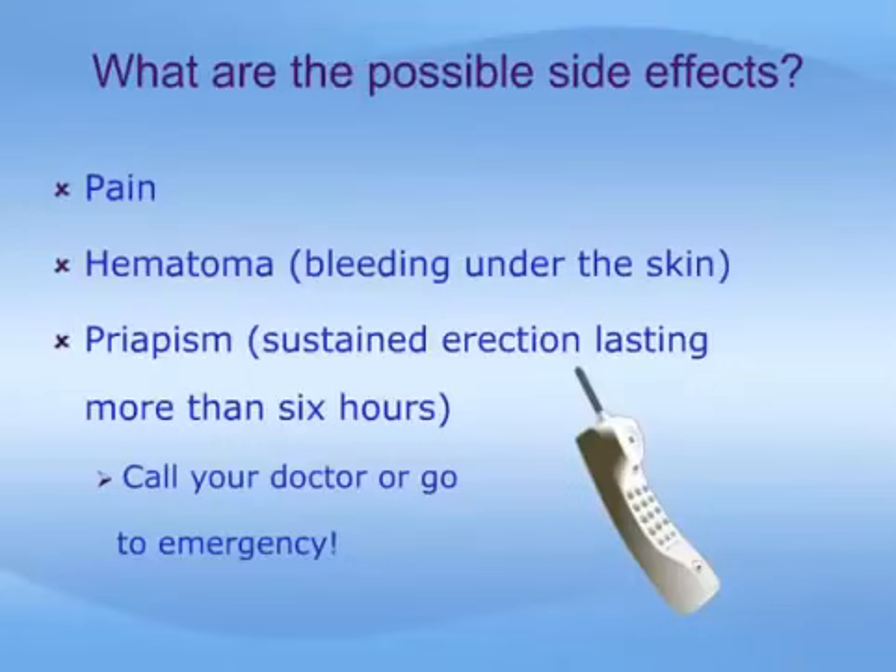Pain associated with self-injection therapy is minimal since a very small needle is used. Most men do not complain of discomfort after using the injections for a few times. Pain, hematoma or bruising, and prolonged erection are reported adverse reactions that may limit a man's ability to stay with the injection therapy. Prolonged erection, more than 4 hours in duration, and priapism, which is defined as an erection that lasts for more than 6 hours duration, are only rarely reported. Priapism can lead to the destruction of erectile tissue if left untreated. Thankfully, this serious condition can be reversed by injecting an adrenaline-like drug into the penis. If you have an erection that lasts longer than 4 hours, call your physician or visit your local emergency department as necessary.